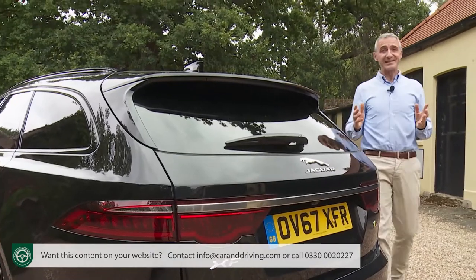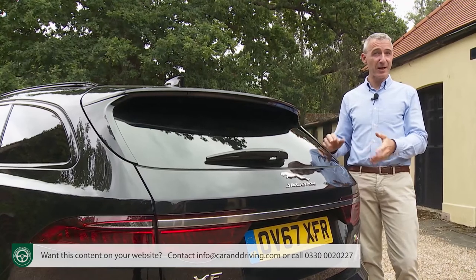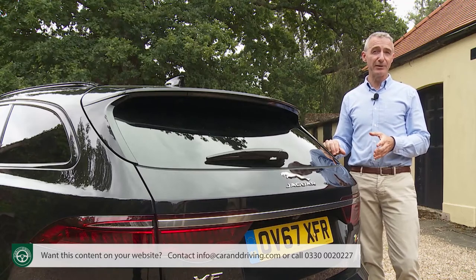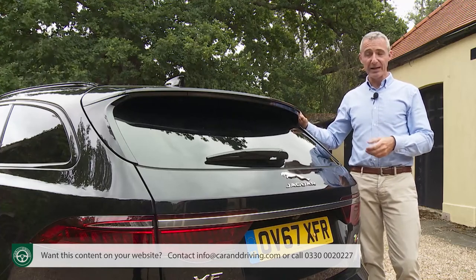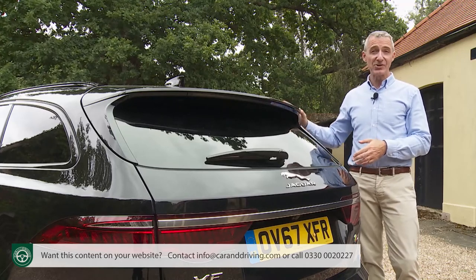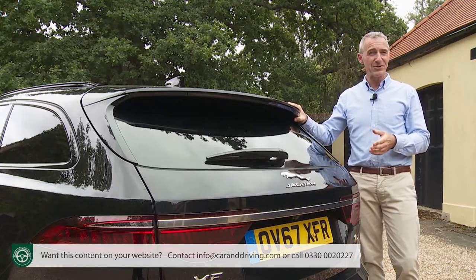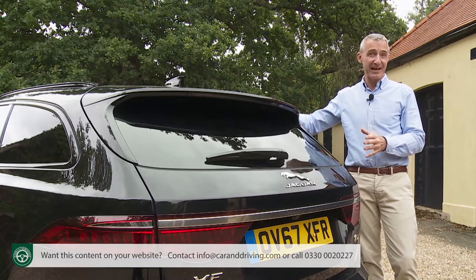A significant number of buyers will be tempted to find an extra couple of thousand to get the sportier looking R Sport trim level, which gives a more potent-looking XF thanks to a sports front bumper, side sills, a rear spoiler, satin chrome side power vents and gloss black window surrounds, plus larger 18-inch alloys if you avoid the base 163 PS diesel. Bear in mind that the R Sport gets different sports suspension — we much prefer the suppler standard setup.